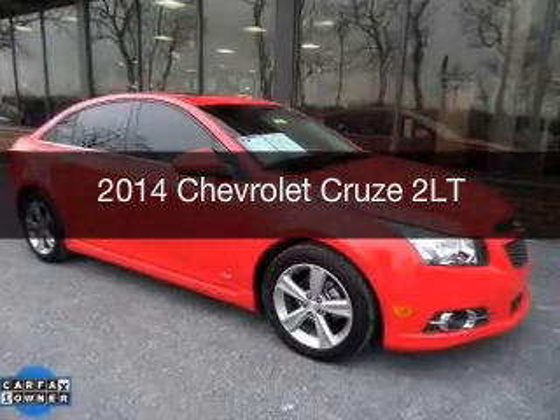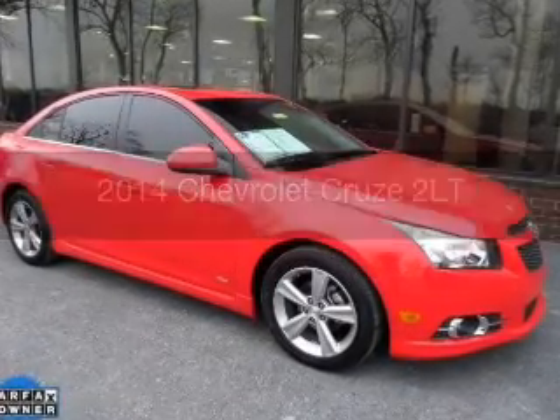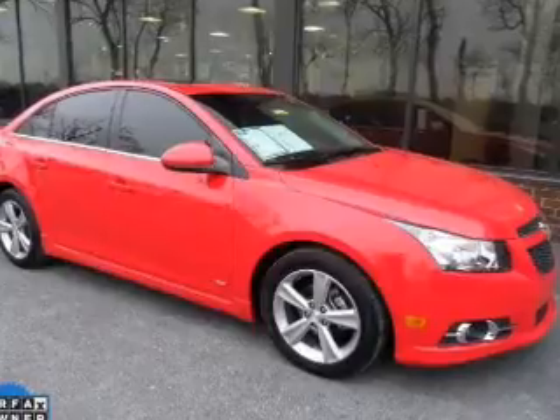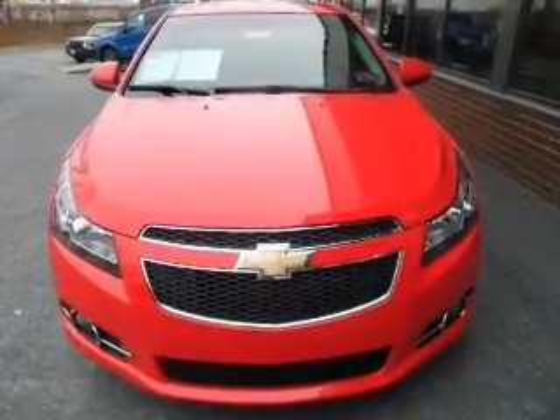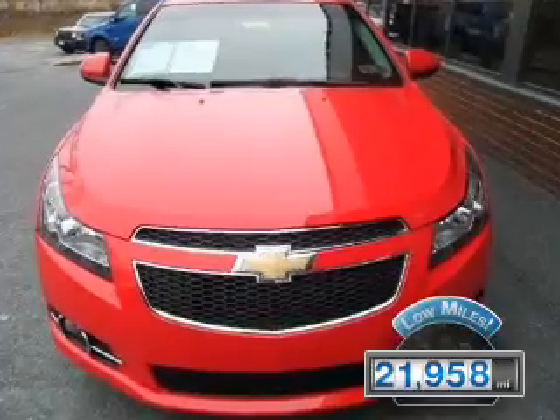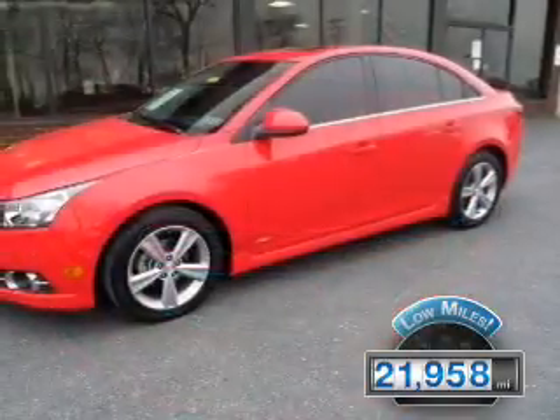This is a used 2014 Chevrolet Cruze. It's powered by front-wheel drive, a four-cylinder engine, and a six-speed automatic transmission. With fewer than 25,000 miles, this vehicle has a long road ahead.